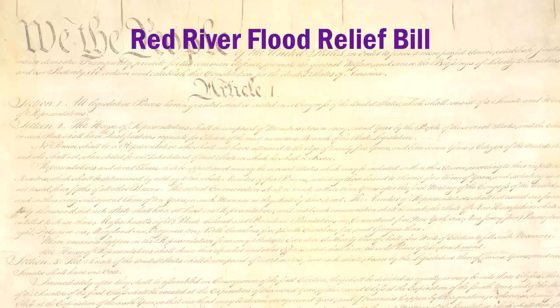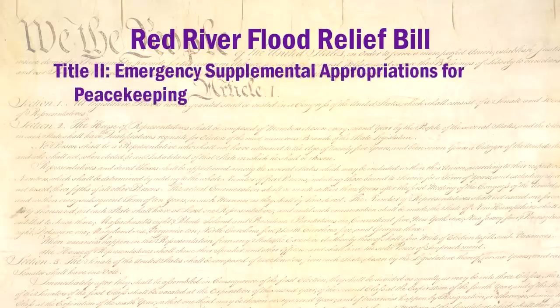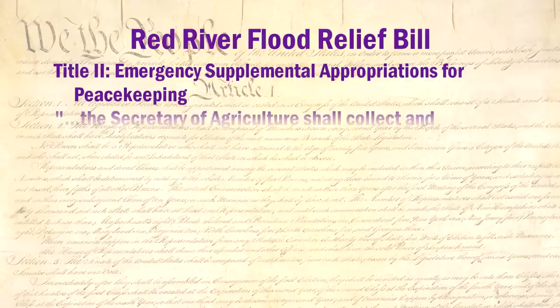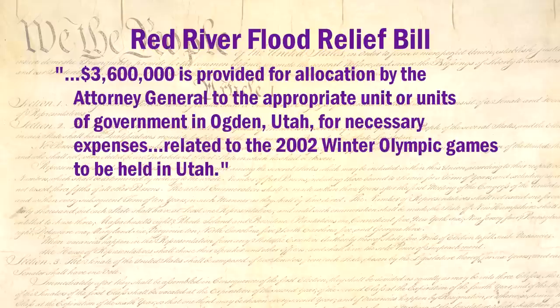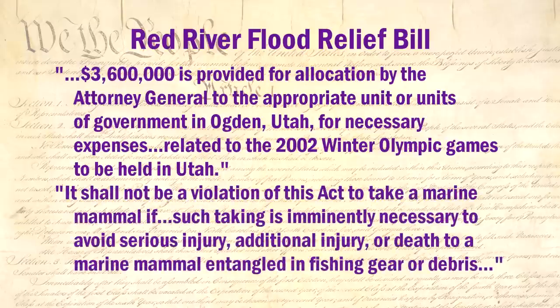Included in the bill that passed both House and Senate were such riders as: an order for the President to report on the costs and funds of overseas peacekeeping efforts in Bosnia — a good 5,000 miles from either North Dakota or Minnesota; collection and dissemination of information on prices received for bulk cheese. Isn't the cheese state Wisconsin and not Minnesota? $3,600,000 for Utah to be used for projects critical to the 2002 Winter Olympics, when Utah wasn't flooded at all. A provision allowing for the taking of marine animals if necessary to avoid injury or death or provide for its safe release — finally, something relevant to the coastal states of Minnesota and North Dakota.